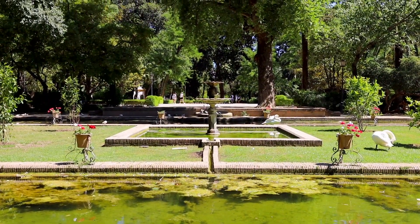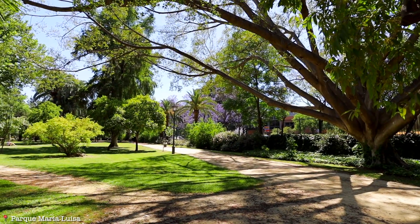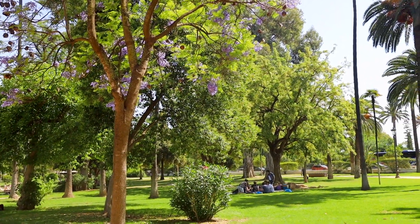If you're looking for some green space to hang out in Sevilla, Parque Maria Luisa is the obvious choice. It's right next to the Plaza de España and is such a beautiful park with tons of trees, ponds, and greenery to relax and enjoy nature.